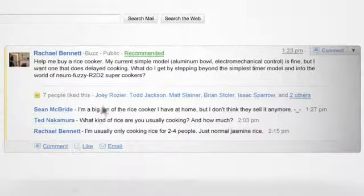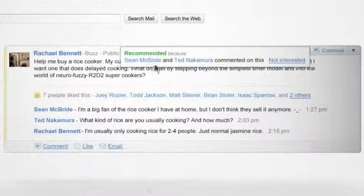You'll sometimes see recommended Buzz from people you're not directly following. Buzz identifies posts that may interest you or are popular among your friends and recommends them to you so you don't miss out.